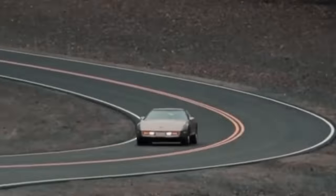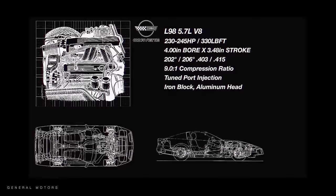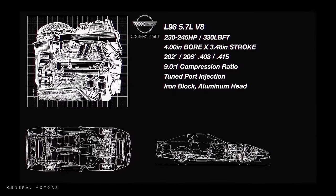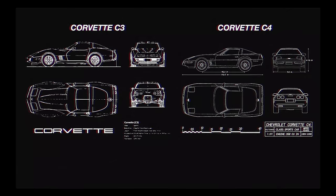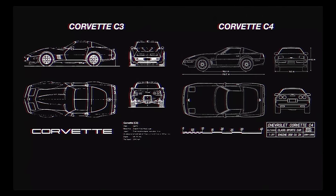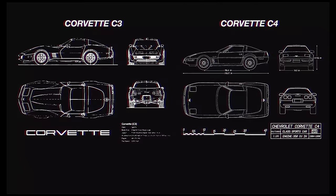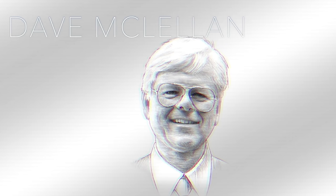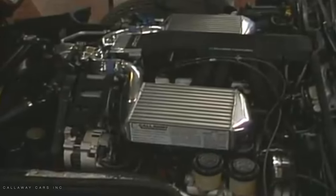It all begins with the C4 Corvette, which in 1986 wasn't a powerhouse we know Corvettes as today. The L98 5.7 liter V8 found in the C4 was underwhelming with only 230 horsepower, but the C4 chassis itself was competitive for its time. Unlike the C3's body-on-frame, the C4 was a uniframed construction, and improvements to the braking and handling left one piece of the puzzle to be solved — the engine. Chief Corvette engineer Dave McLeland looked to solve this issue by turbocharging the Corvette and getting a hotshot engineer to do it for them.